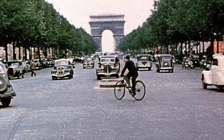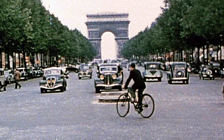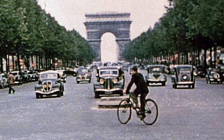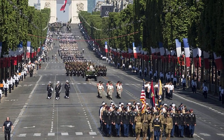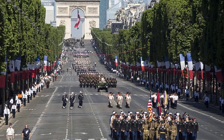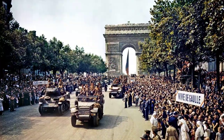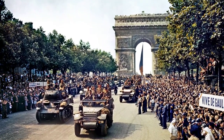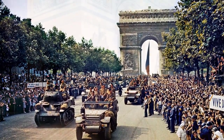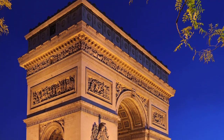So whether you are a history geek, an architecture enthusiast, or a romantic soul, the Arc de Triomphe is a must-visit — a testament to the glorious past and the vibrance of Paris that can captivate any heart. That's it for our journey through time today. Remember, you haven't truly seen Paris until you've visited this monumental Arc. So the next time you find yourself in the City of Love, don't forget to tip your hat to the Arc de Triomphe. Au revoir, until next time.